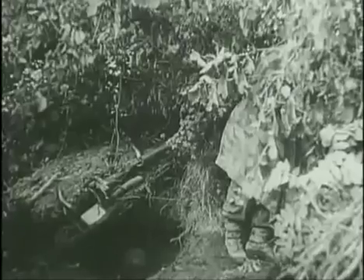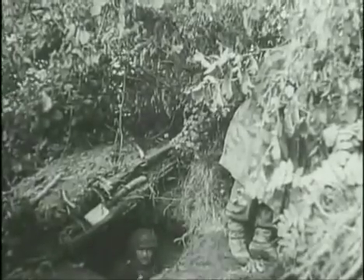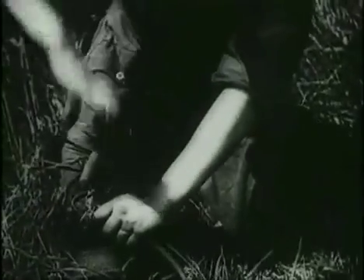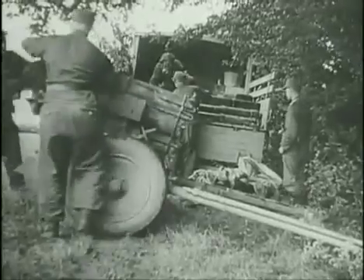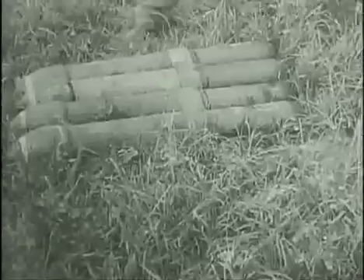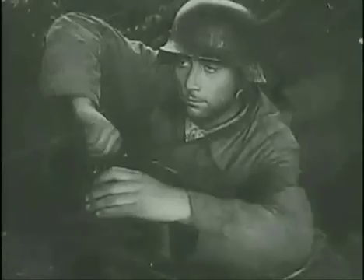Meanwhile, the Nebelwerfer's crew had to shelter in a trench at least 15 yards away as the rockets were fired electrically using a junction box. A full launch from the Nebelwerfer, including loading, took 90 seconds to complete. The sound was terrifying in itself — a high-pitched screech.